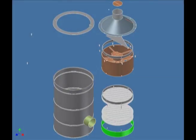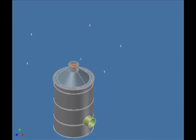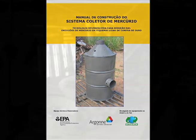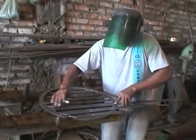This animation illustrates how the various system components come together. A simple step-by-step construction manual was developed with the help of metal workers in Peruvian and Brazilian mining towns so that any competent metal shop can build the MCS in as little as four hours.